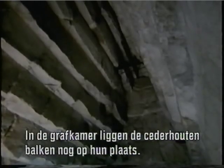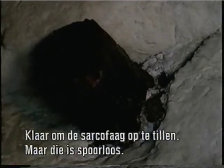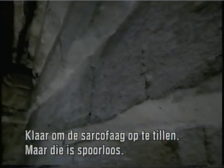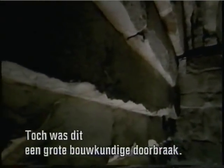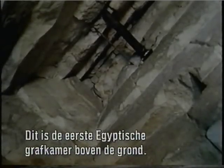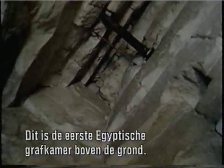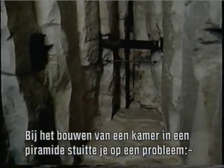In the burial chamber, the 4,000-year-old cedar beams lie in place, ready to lift the sarcophagus — but there's no trace of it, nor any evidence the burial chamber was ever used. It still represents a major architectural breakthrough: this is the first above-ground burial chamber in Egypt. Creating a room inside a pyramid, instead of under it, caused a tremendous problem.